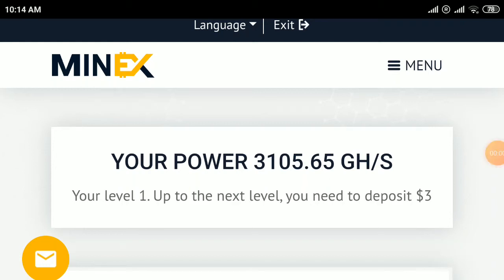Hey everyone, welcome to my Income Initiative channel. Today I'm providing three new free mining sites in this video.